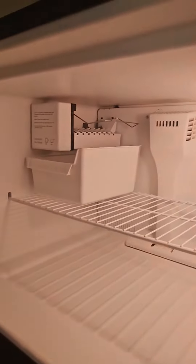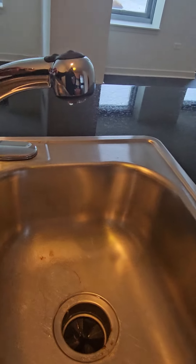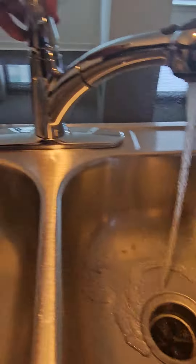Ice maker, fridge, gas range. Lots of outlets, lots of cabinets and storage. Dishwasher here, dual sinks, and a garbage disposal.